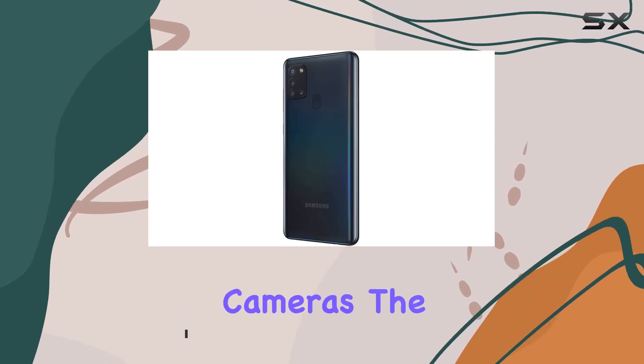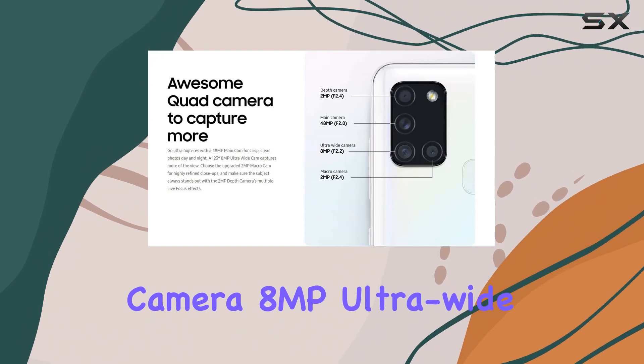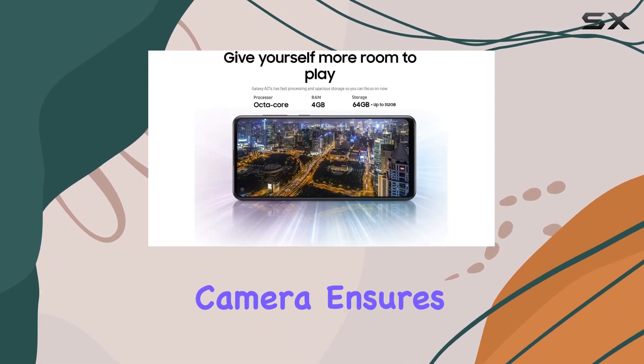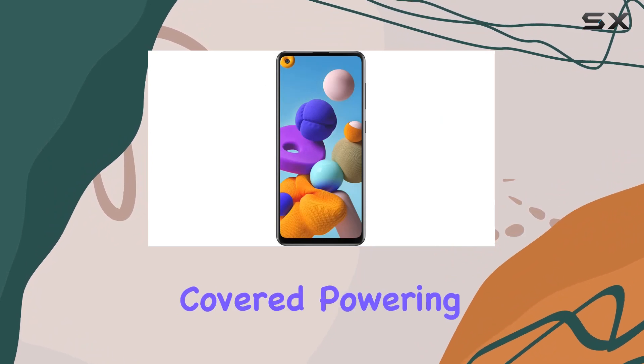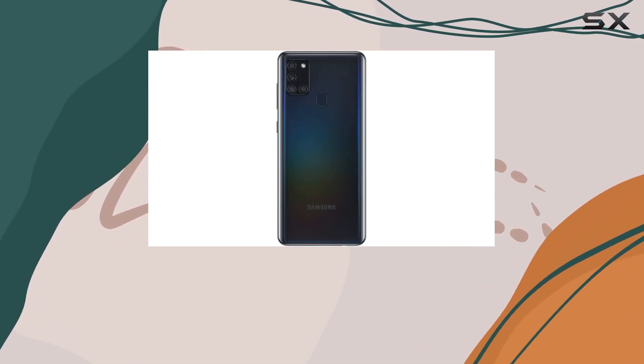Now let's talk cameras. The quad camera setup features a 48MP main camera, 8MP ultra-wide, 2MP macro, and a 2MP depth camera, ensuring you capture every moment with stunning clarity and creativity — whether it's day or night, this phone has got you covered.